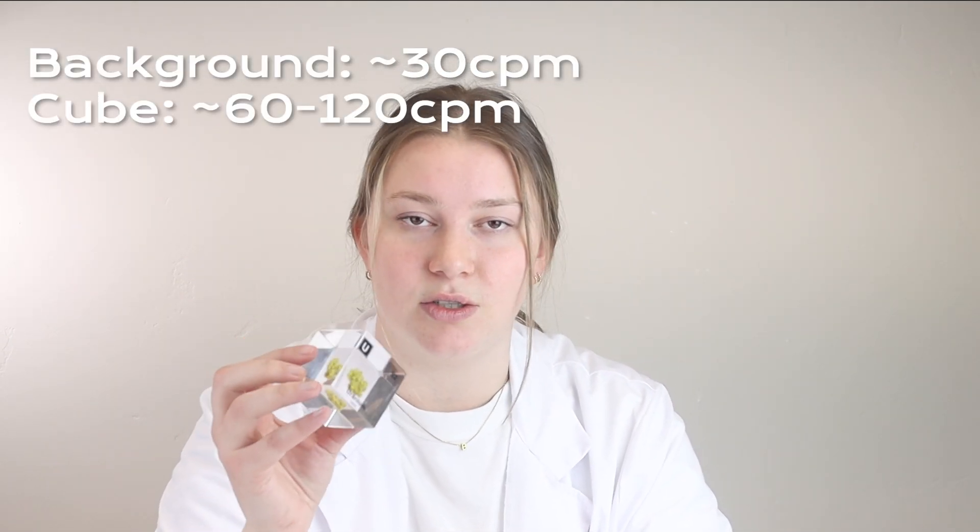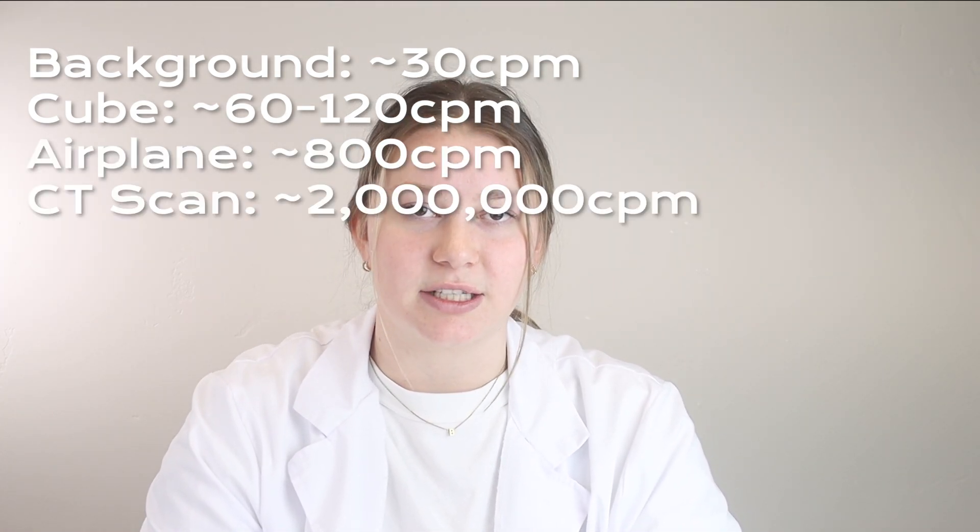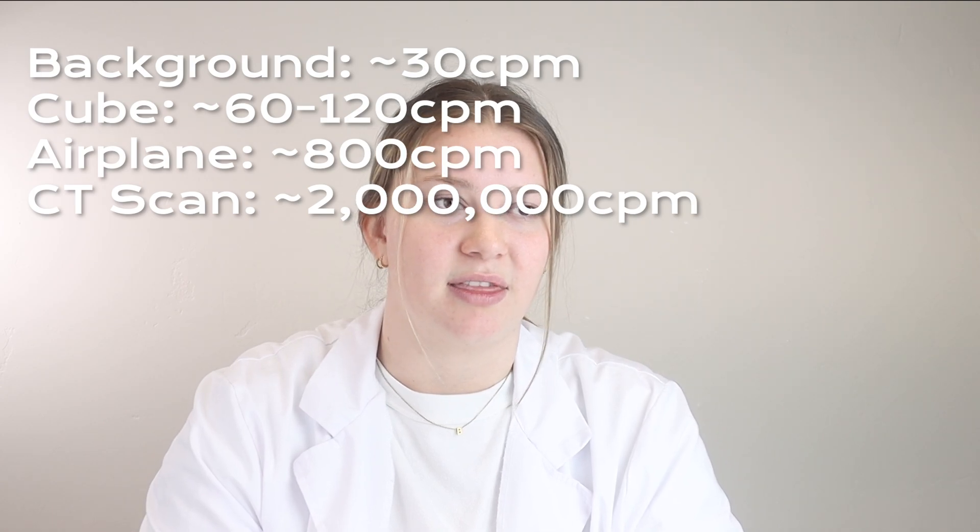Just for some general information, the background radiation that we're exposed to daily is about 30 cpm. And the uranium cubes that you receive will be anywhere from 60 to 120 cpm. To put that into perspective, you would receive more radiation flying on an airplane. Or if you get an x-ray at the doctor, you would be receiving thousands of times this dose of radiation.